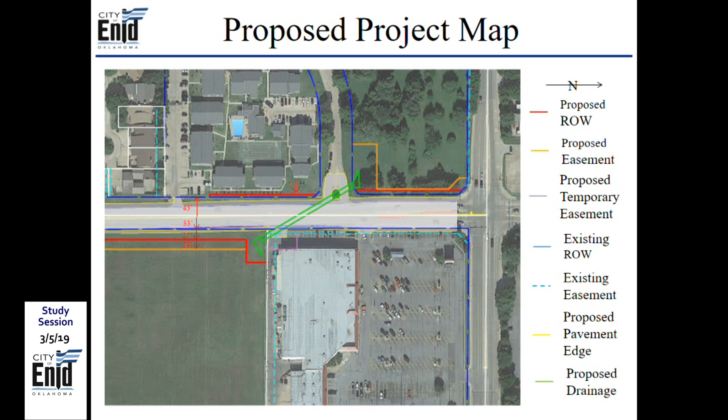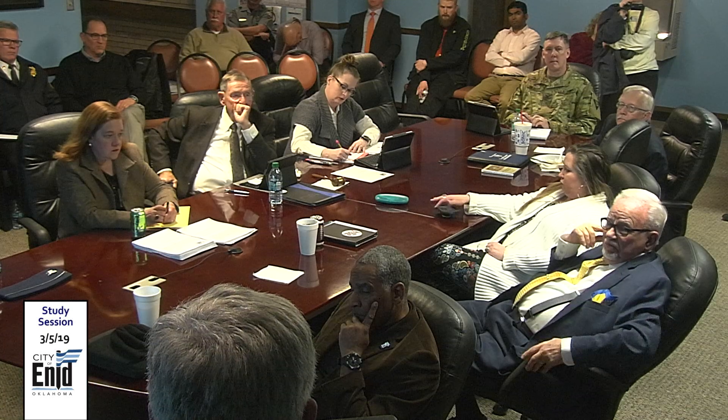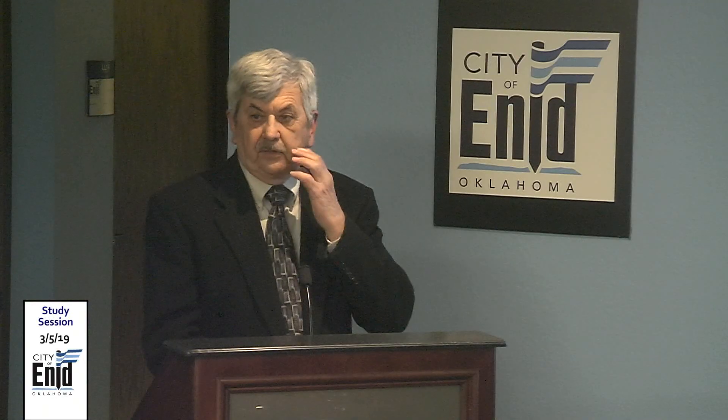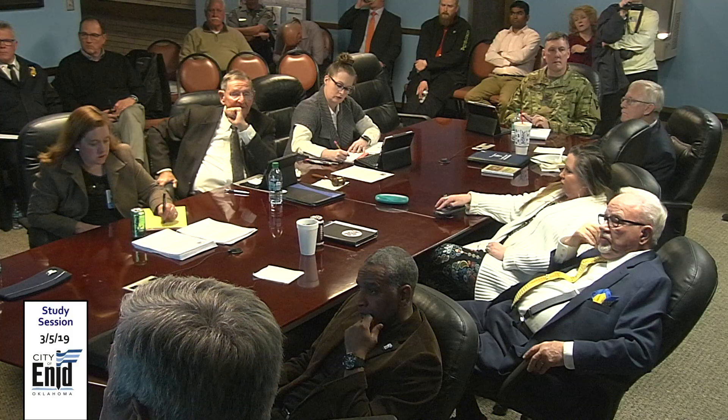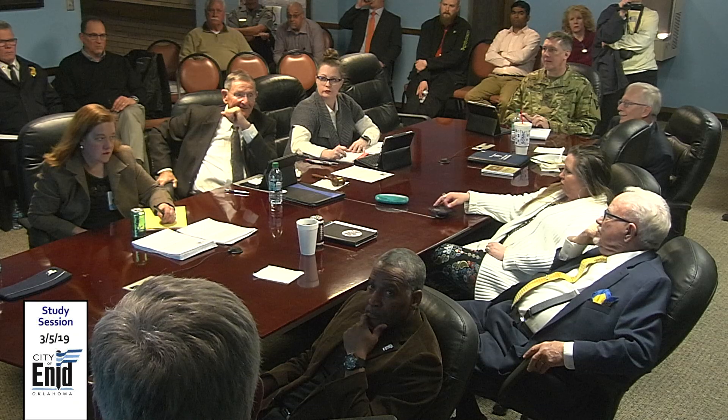A commissioner notes the trail to the south has not been built yet and is told it is being constructed on the current project.